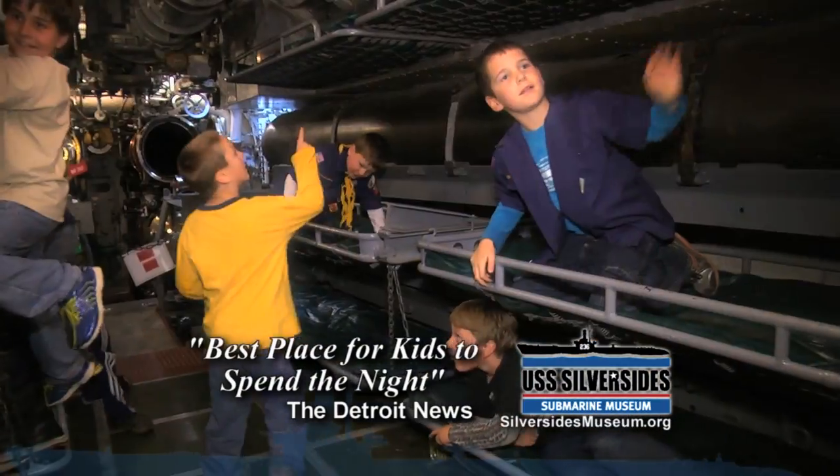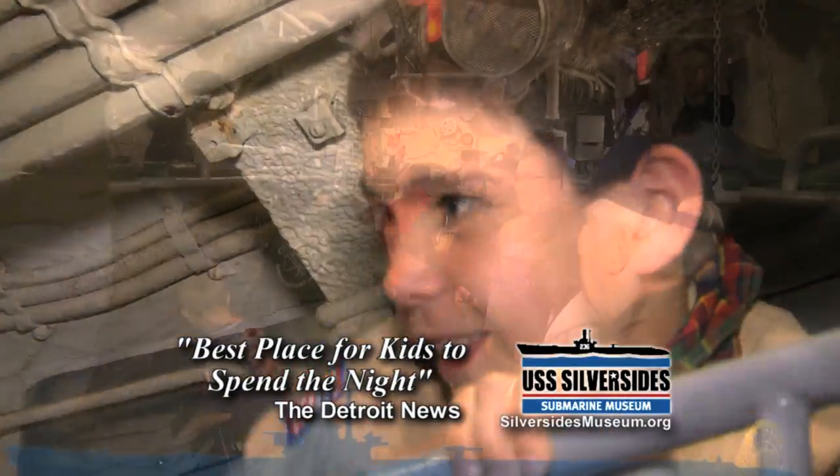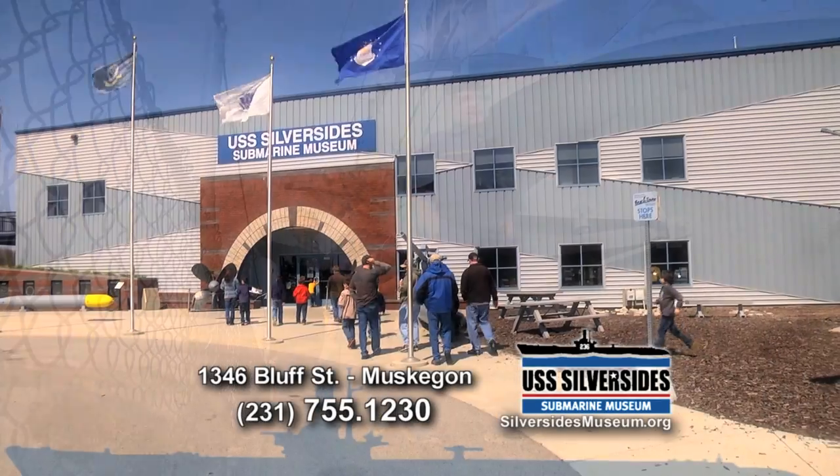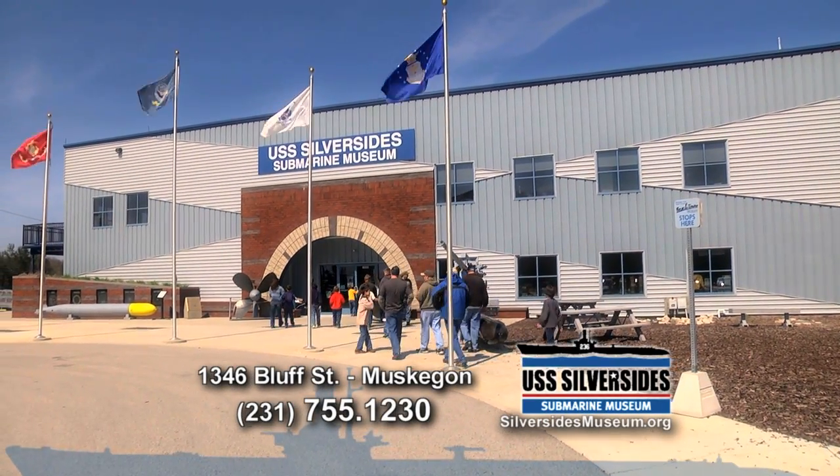Extend your fun with an overnight stay, voted the best place for kids to spend the night for two years in a row. Visit the USS Silverside Submarine Museum today.